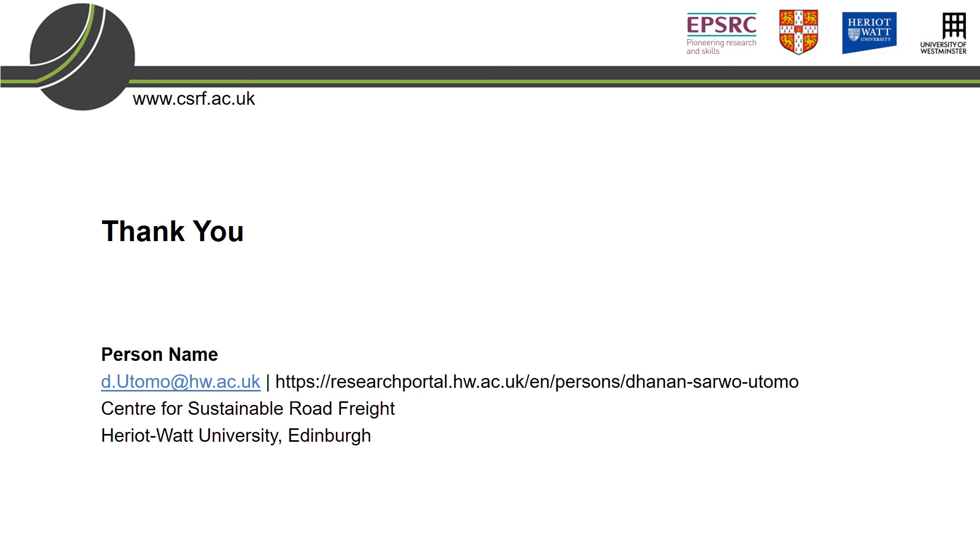Thank you very much for your attention. I welcome any comments, feedback, or questions from you.